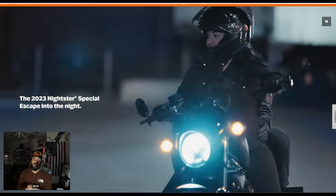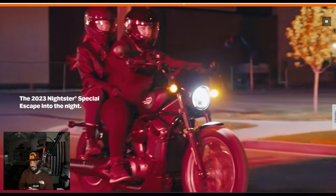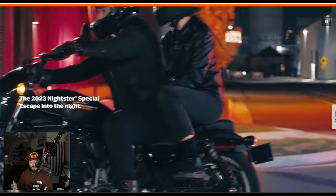Thanks again for tuning in. Film is coming at you live from the west coast, San Jose, California. Let's take a look at this letdown of a Nightster Special.